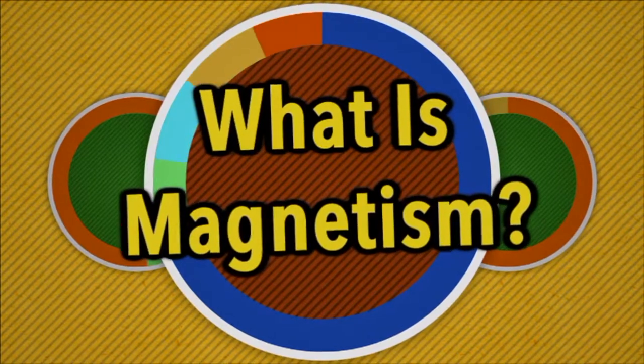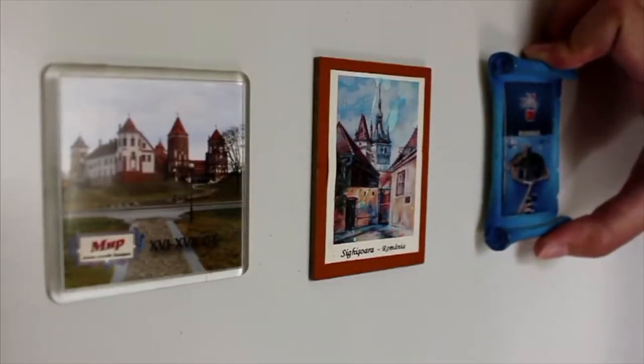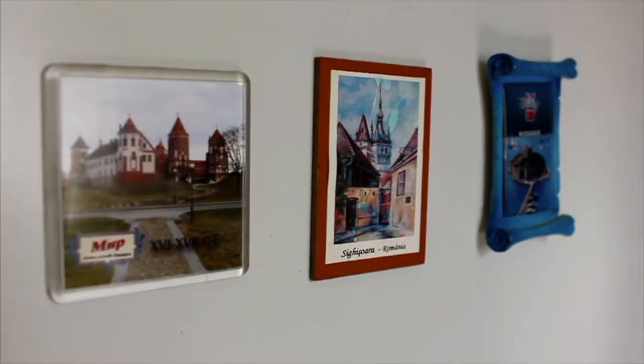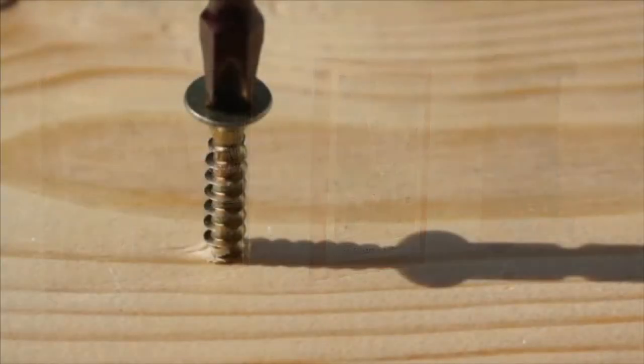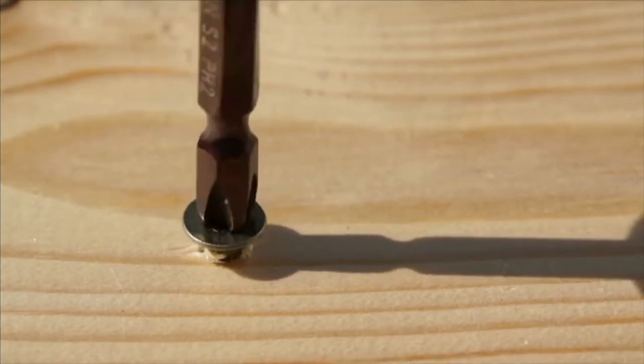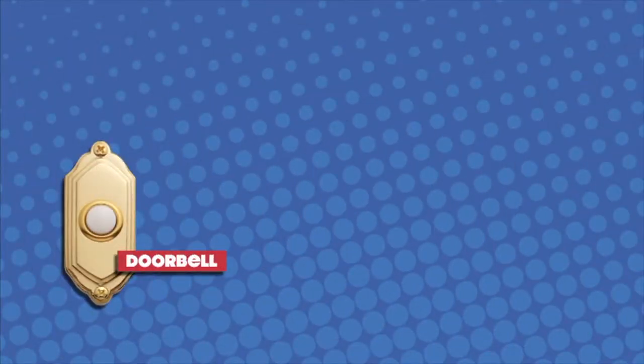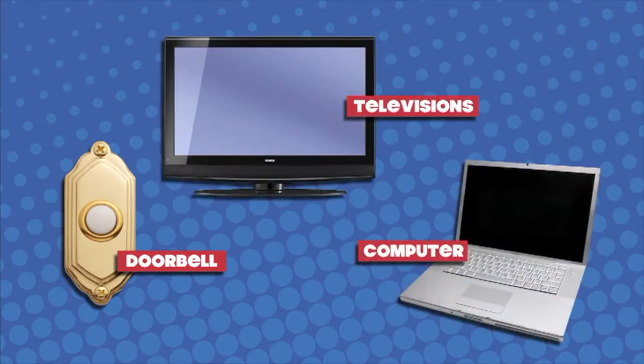What is magnetism? When you think about magnets, what comes to your mind? Maybe you imagine the magnets that hold pictures and notes on your refrigerator, or maybe you're familiar with magnets on the tips of screwdrivers that can hold a screw before it's driven into place. Magnets are used in other places too, in things we use every single day. For example, a doorbell uses a magnet.